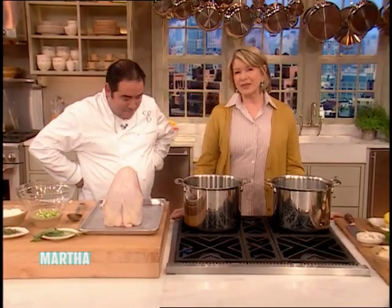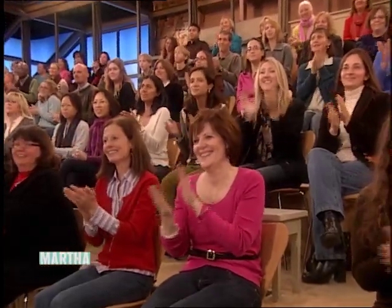Hi everybody, welcome to our show. With Thanksgiving just two days away, Emeril Lagasse is here to share a special Thanksgiving meal that we've created especially for us.